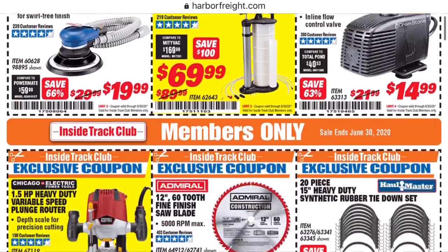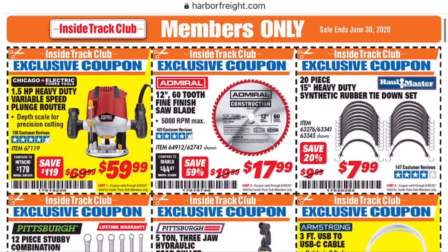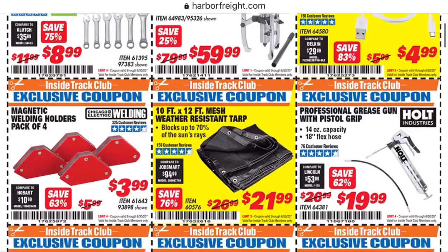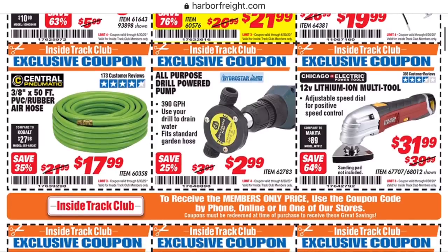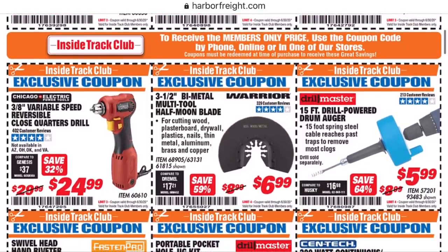We have one of their Admiral saw blades — this is a 12-inch 60-tooth. I haven't used the 12-inch, but I've used the 10-inch Admiral blades out of curiosity and I was not impressed. One thing I don't think you can cheap out on is saw blades — any kind of cutting instrument. Just go ahead and spend the money. Get a Diablo or equivalent, or better, and you'll be much happier. It's definitely worth the extra cost, and that's a very cheap person telling you that right now.